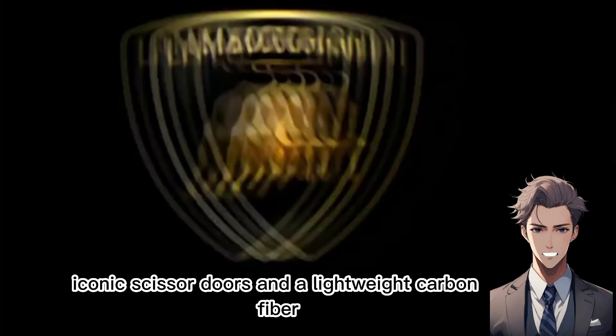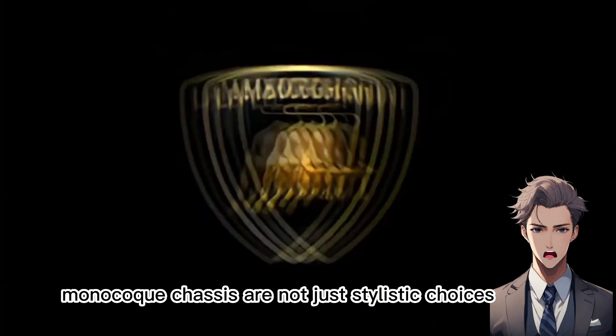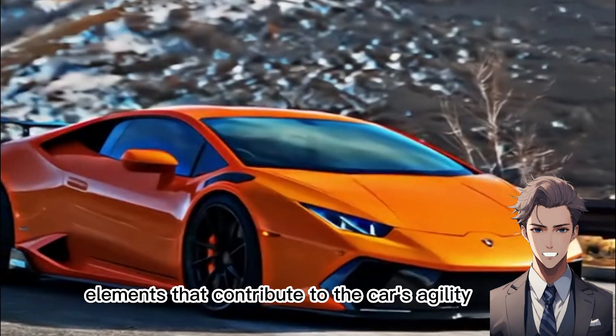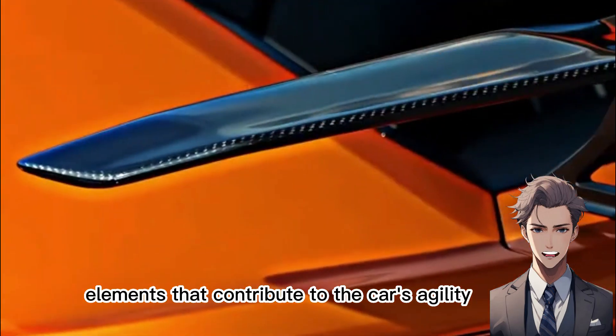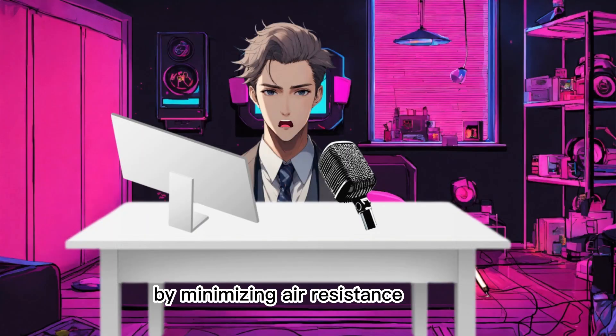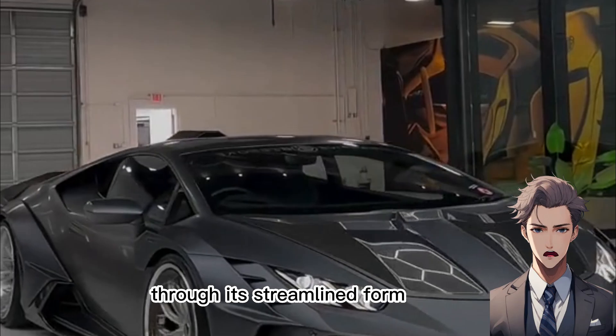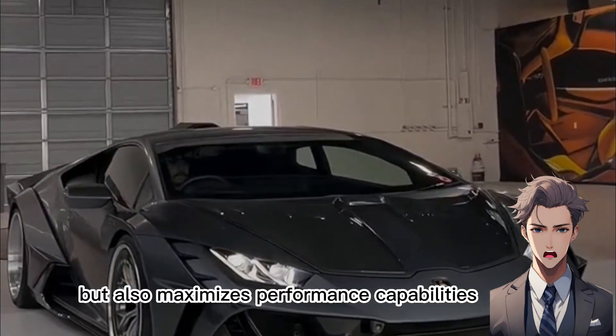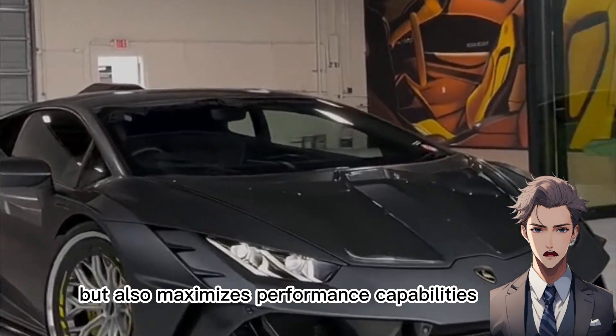Iconic scissor doors and a lightweight carbon-fiber monocoque chassis are not just stylistic choices, but crucial elements that contribute to the car's agility, stability, and overall driving dynamics. By minimizing air resistance through its streamlined form, the Aventador not only cuts through the air effortlessly, but also maximizes performance capabilities.